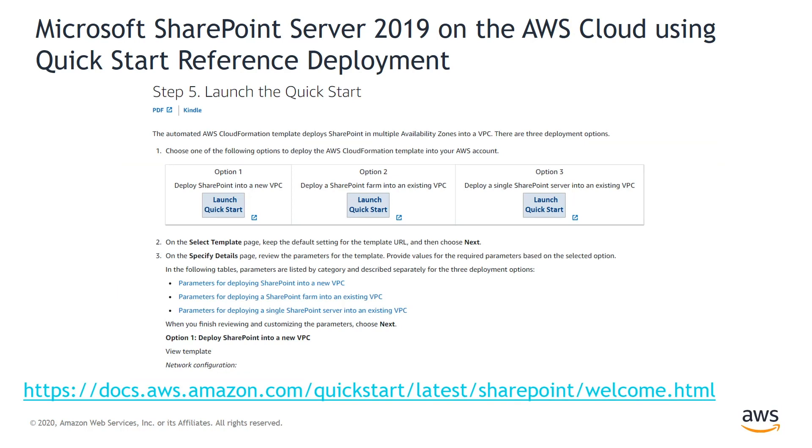Now let's see how we can automate the SharePoint deployment on the AWS Cloud. AWS provides a Quick Start Deployment Guide for SharePoint Server 2019, which includes architectural considerations and configuration steps for building a Microsoft SharePoint Server 2019 environment on the AWS Cloud. There are three deployment options: deploy SharePoint farm into a new VPC, deploy SharePoint farm into an existing VPC, or deploy a single SharePoint server into an existing VPC. The single SharePoint server option is more suitable for development and testing environments.